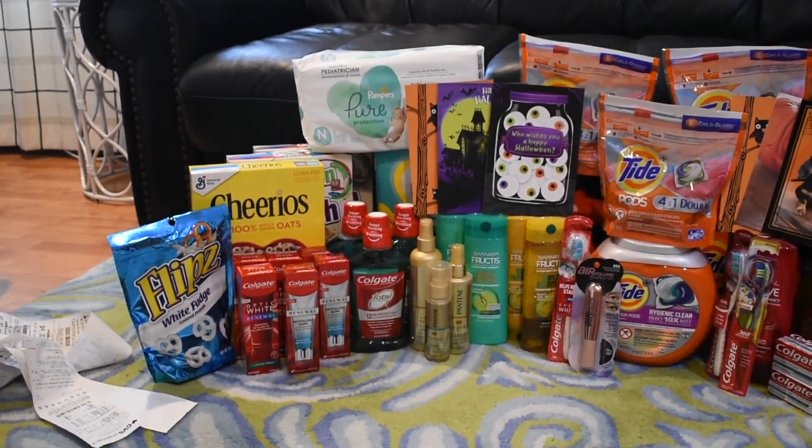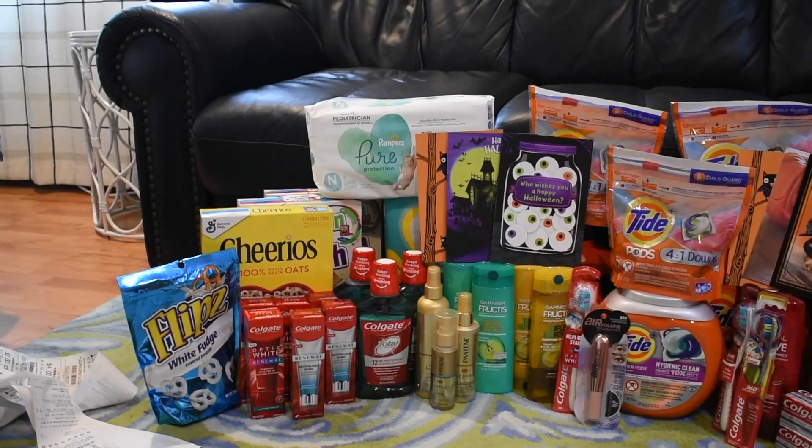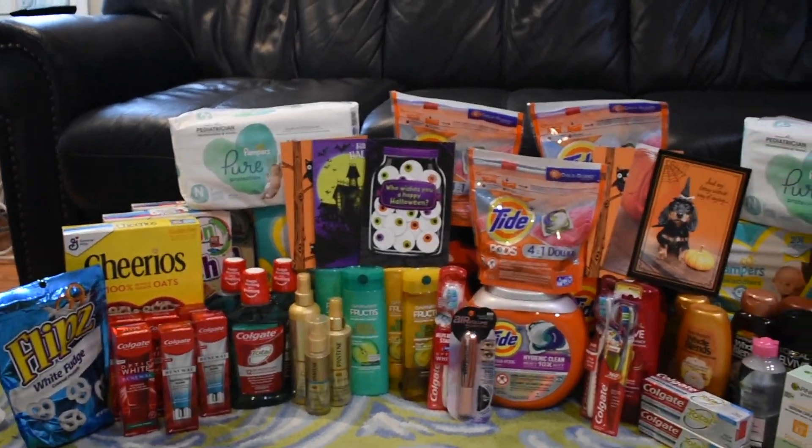Today I'm going to be including a printable breakdown on Google Docs. That will be in the link down below in the description if you would like to print it out and do some of these deals.